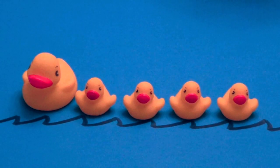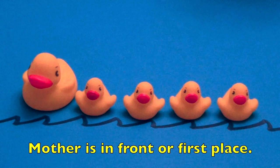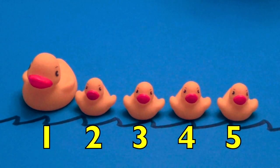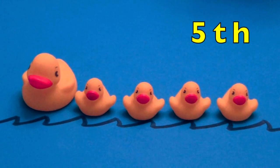Boys and girls, here is a mother ducky with her four baby rubber duckies. Mother is in front or first place. Then there's a baby rubber ducky in second, third, fourth, and fifth place.